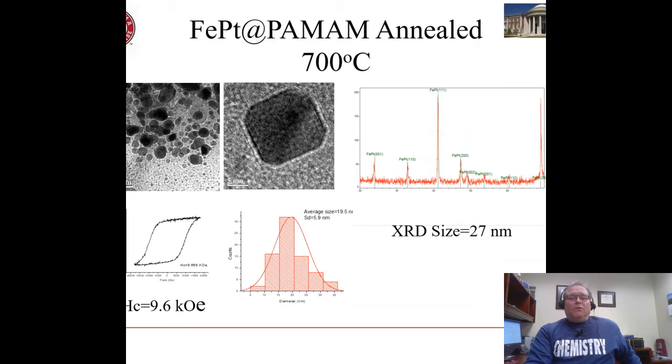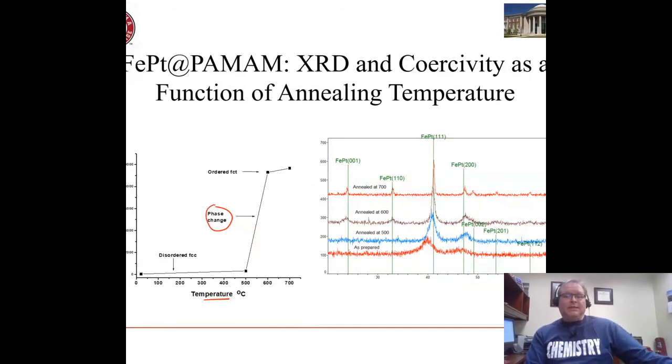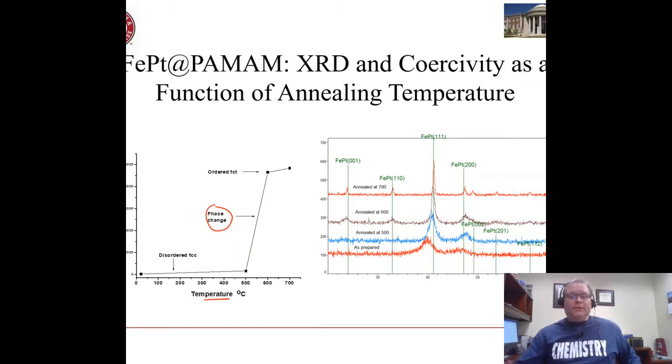What we are seeing as we make these particles from as-prepared and then anneal them is a kind of phase change. Here's the coercivity — the hysteresis and magnetization — as a function of the applied annealing temperature. There's a phase change in there where the particles are literally changing their structure from a disordered crystalline phase to an ordered face-centered tetragonal phase, and that's seen not just in this change in magnetic property but also in the x-ray diffraction.